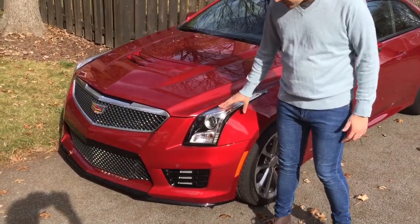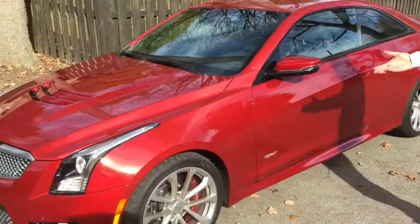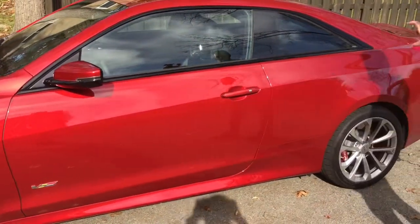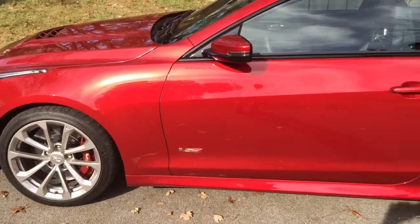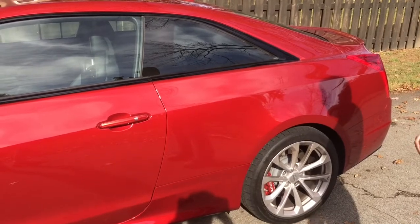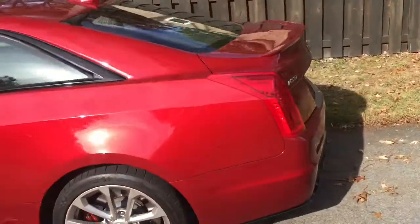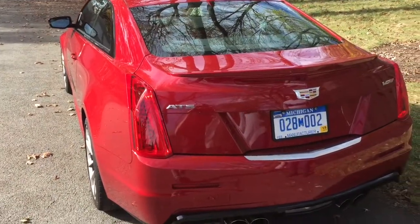The LEDs look very nice — expensive and sporty. Coming around to the side, there are 18-inch alloy wheels with Brembo brakes behind them and red-painted calipers. I really like this wedgy profile, and what I like about the coupe over the sedan is that it's really planted down — the roofline is lower, a little more extended, and it just looks a lot faster and sportier. The sedan is a little boring, but the coupe looks really good, a little more exotic.